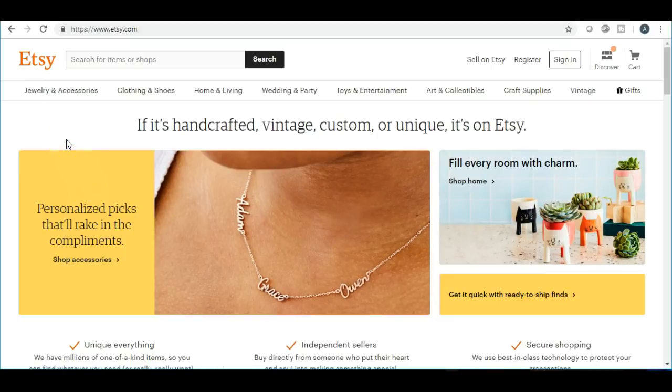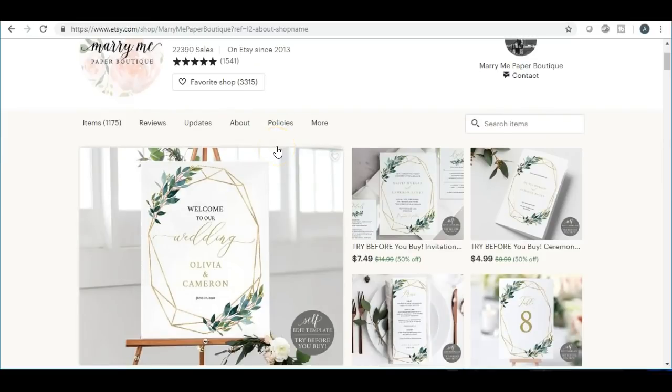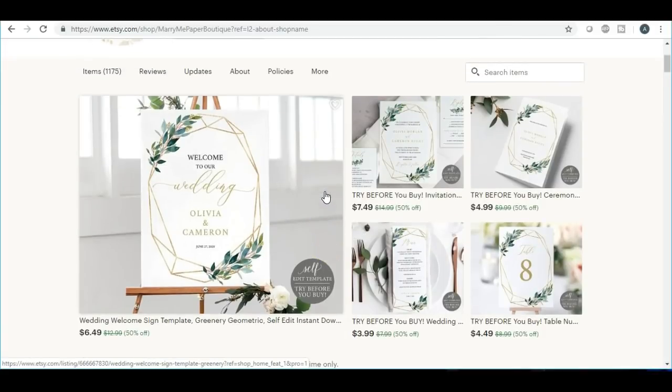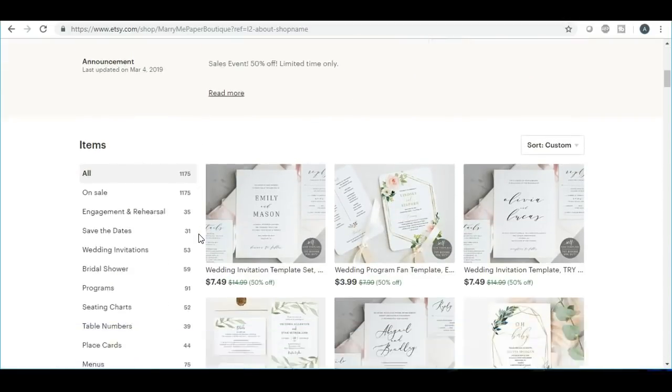I usually like to highlight somebody whose store I feel is doing very well. I'm not really a fan of using templates, but I'm not going to go into that — this seller happens to use them, but she also has most of the items that I wanted to showcase for this video. So I'm going to go into the first one.